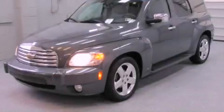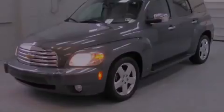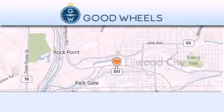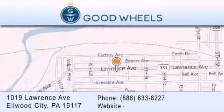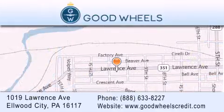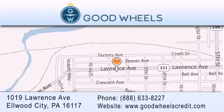Please call today to reserve this vehicle for a test drive. Good Wheels Credit is located at 1019 Lawrence Avenue in Elwood City. Our goal is to exceed all of your expectations to ensure that you'll return for future visits.